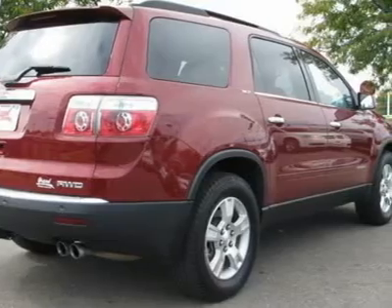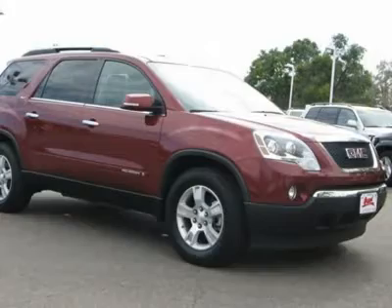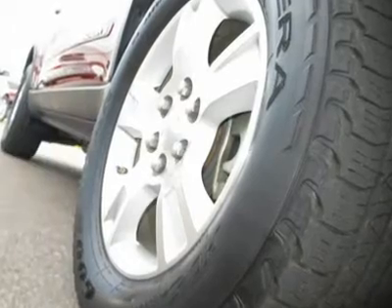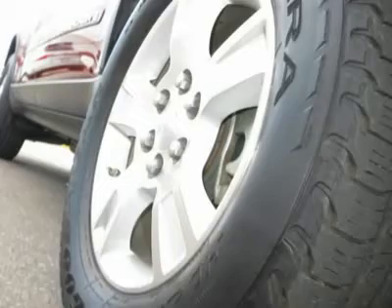Power driver seat. Power passenger seat. Steering wheel controls. Leather wrapped steering wheel. All wheel drive. Power steering. Aluminum wheels. Front all season tires. Rear all season tires. Compact spare tire.